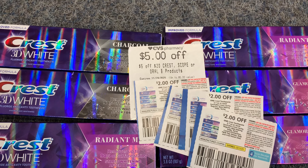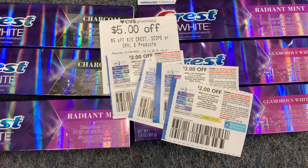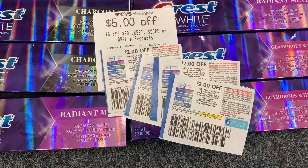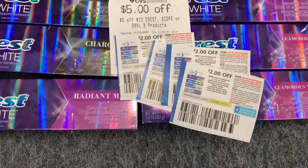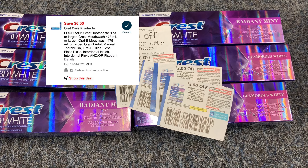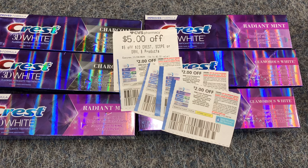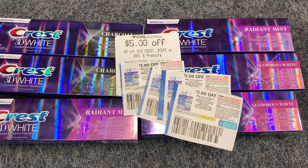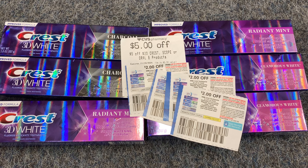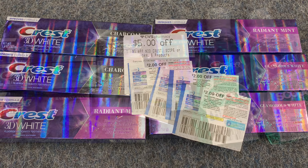I'm going to use four of the $2-off-one coupons from the December P&G insert, and hopefully that $6 digital glitches off — that's $6 off four digitally. If everything works as expected, my total comes down to $4.94, getting back $10 in ExtraBucks — making all six Crests free plus a $5.06 money maker.